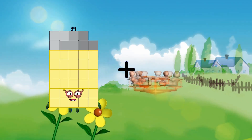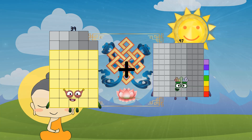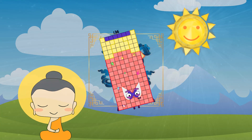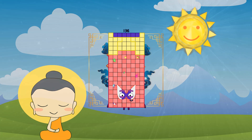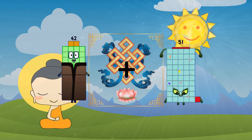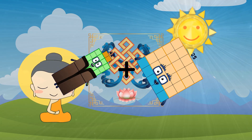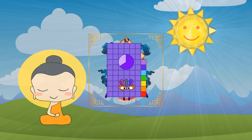39 plus 97 equals 136. 42 plus 25 equals 67.